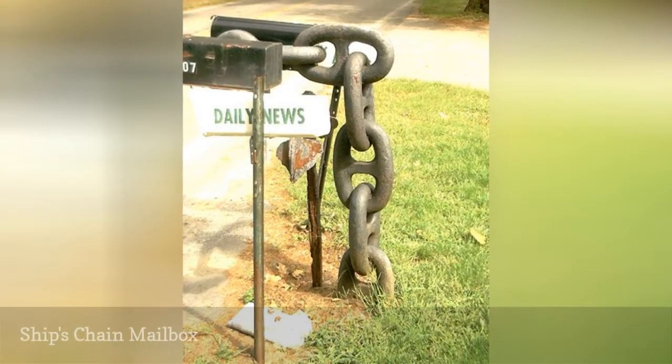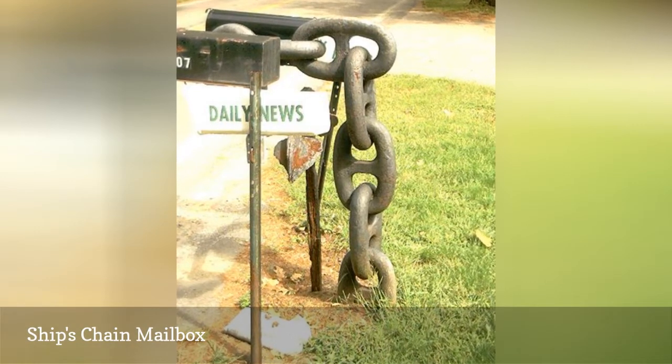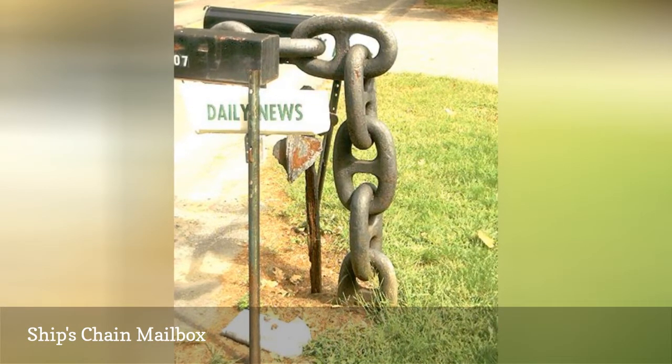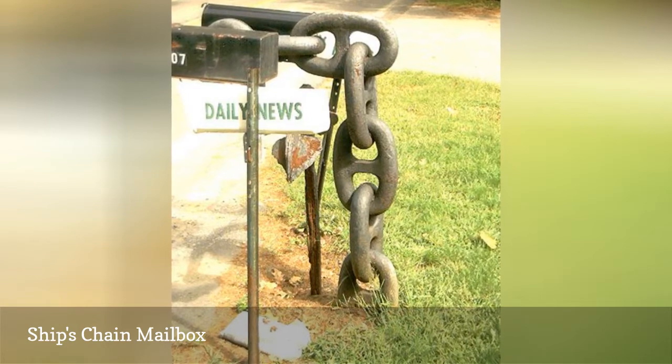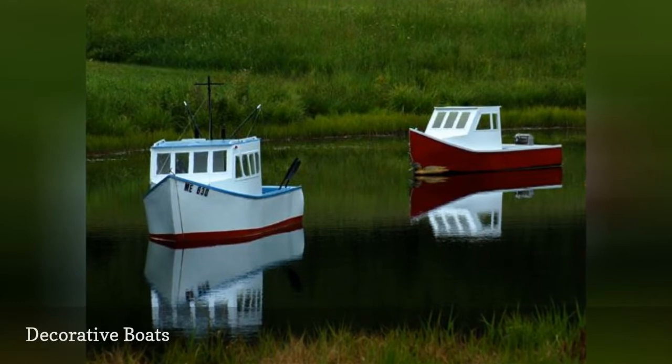We saw a ship's chain used as a fence for an ocean landscaping theme, while this picture shows another interesting use of ship's chains in landscaping by the ocean, as mailbox decorations. Decorative boats are also useful in beach garden themes.